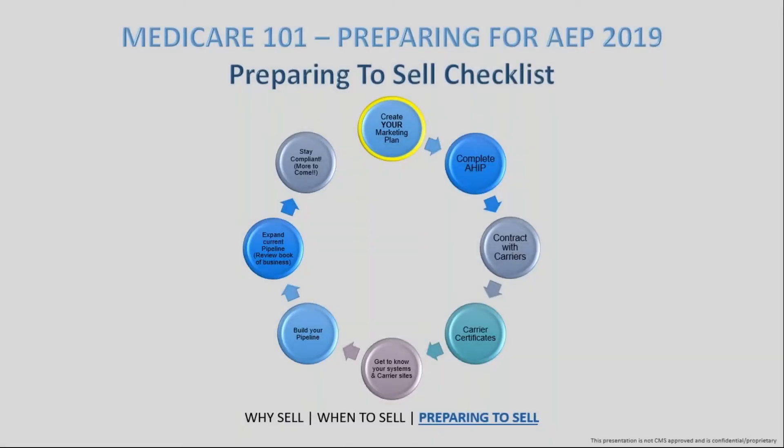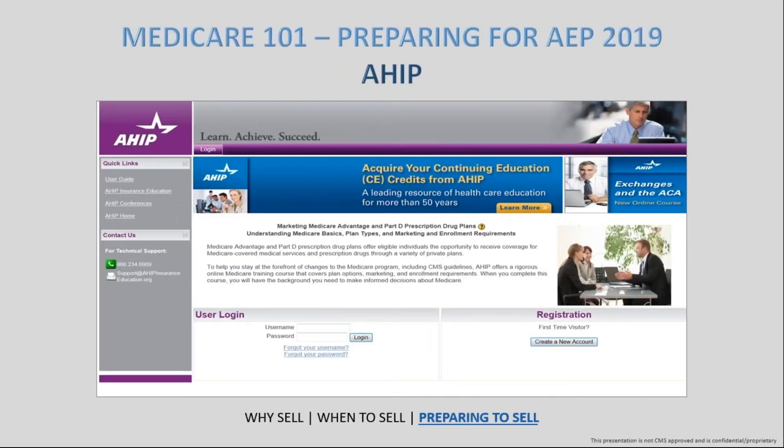Once you know your marketing style and have everything prepared, the next thing is to make sure you've completed your AHIP. AHIP is required for everybody selling Medicare. The rules and regulations are issued by CMS — the Center for Medicare and Medicaid Services — which governs the sale and marketing of Medicare-related plans. They require this specific certification to be completed before you can sell Medicare.